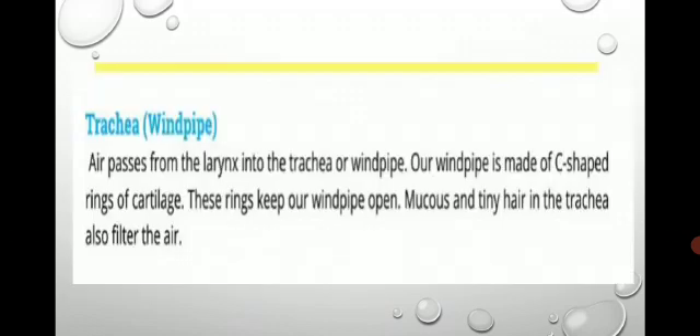Trachea. Air passes from the larynx into the trachea, or windpipe. Our windpipe is made of C-shaped rings of cartilage. These rings keep our windpipe open. Mucus and tiny hair in the trachea also filter the air.